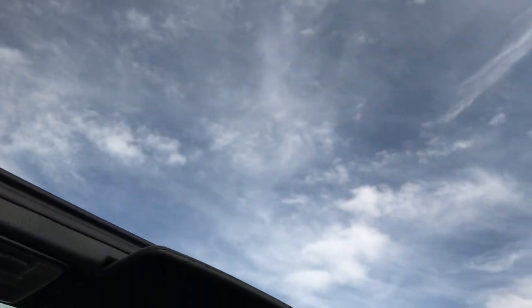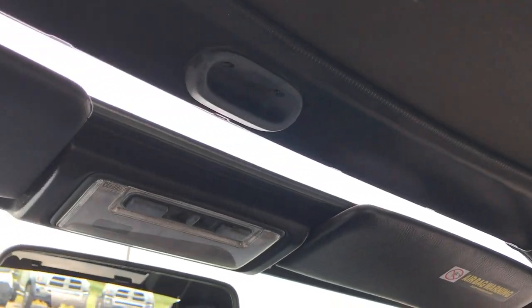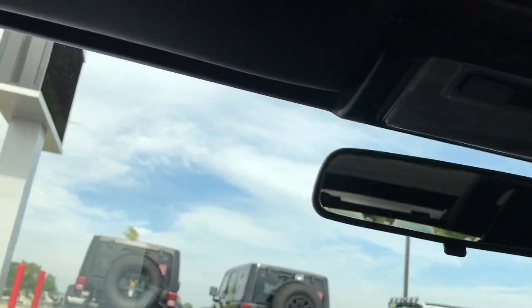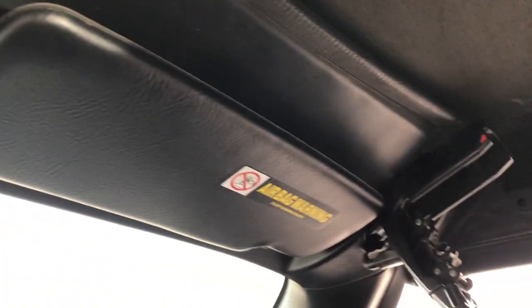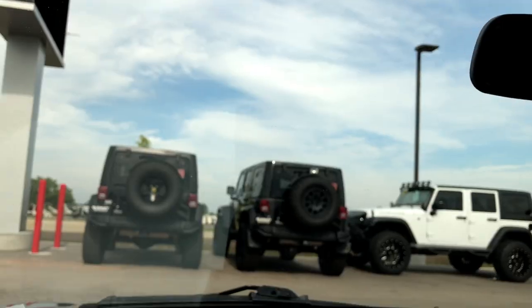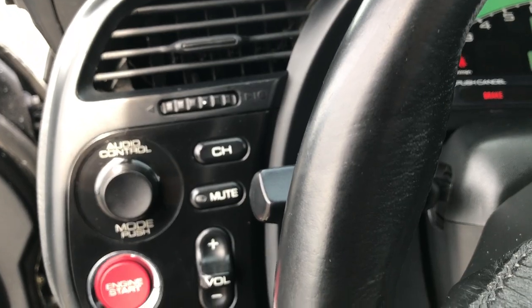The top opens and closes pretty nicely. All you have to do is make sure that the latch gets in there and it closes real nice. One of the reasons I did this is so we can take a look at the soft top from the inside — really nice and clean, no rips or tears. Also over here we have the push button start and cruise control.